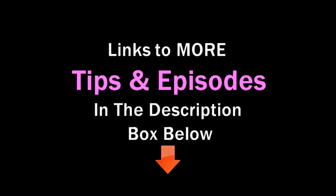Thanks so much for hanging out with me. I hope this video was helpful for you. Please like and subscribe. Take care, God bless, and I'll see you in the next video. Bye bye.